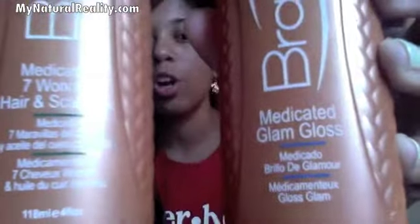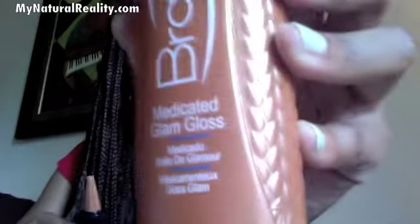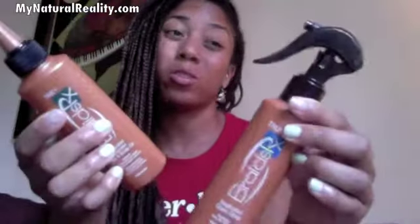Between these two products, which are both a type of oil, I didn't see a purpose for both. The medicated glam gloss says on the back that it's a luxurious blend of natural oils and extracts that conditions and provides a glamorous high gloss, perfect for braids, locks, and twists. But this other one is also a special blend of seven natural oils and says it absorbs easily into the hair shaft, providing hair detangling and sealing benefits. I think these two should probably be combined — I didn't see a reason to have two different oils.